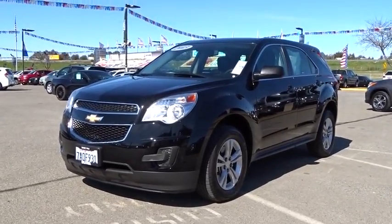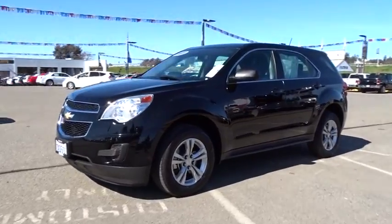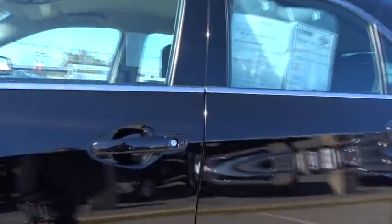The 2013 Chevrolet Equinox. Fuel efficiency, safety, and value equals the Chevy Equinox. Here are some of this vehicle's great options.